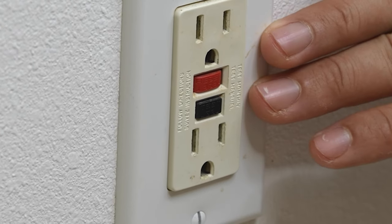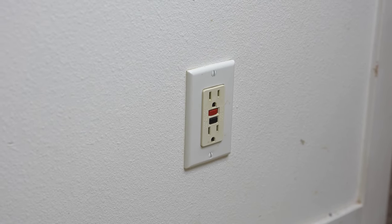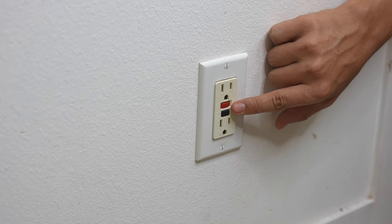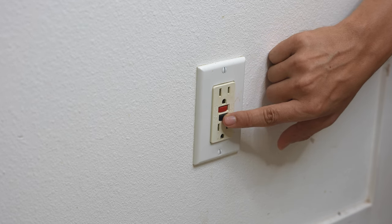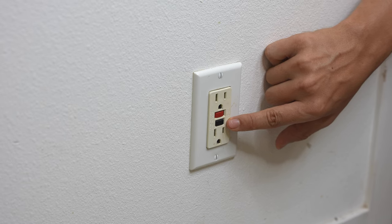It turns out that this GFCI outlet is wired to half of the outlets in the room and the lights. So when this thing trips, the lights in the bathroom go out. All of these GFCI outlets have a reset button that you press to reset the outlet — it's like a little breaker. There's also a test button you can use to see what outlets or lights would turn off if this thing tripped.